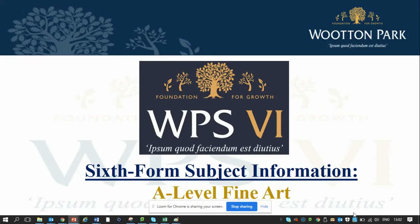Hello and welcome to the presentation which is aimed at learners who are interested in taking an A-level in fine art here at Wooten Park School.